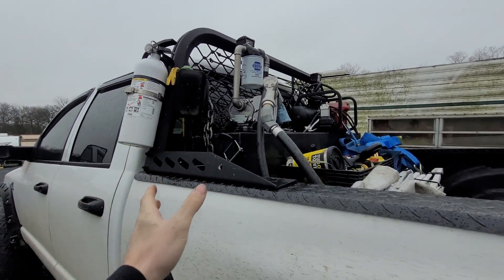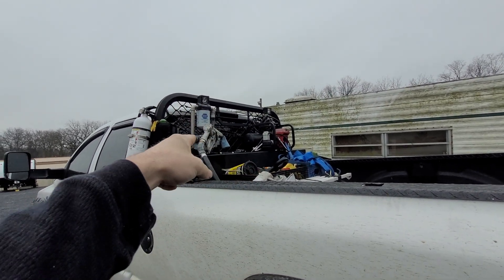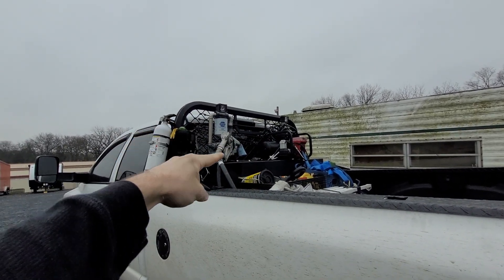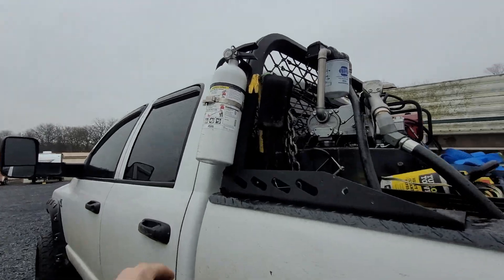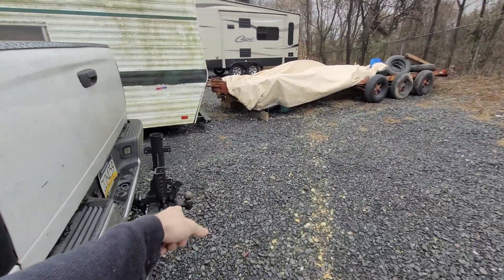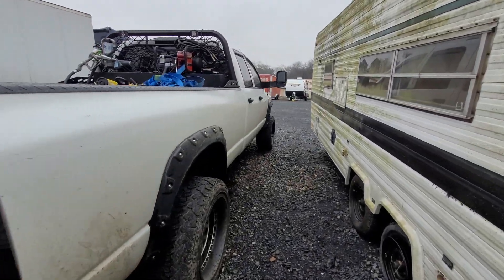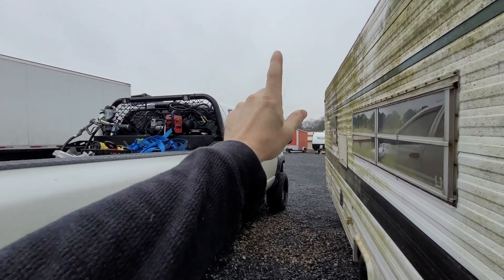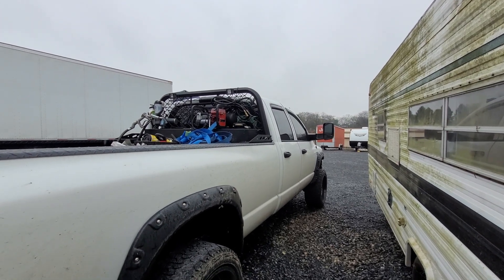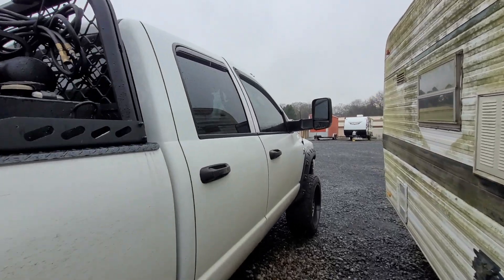So all the stuff we've installed: we got the aux tank with the 105-gallon GPI pump setup installed, we got the headache rack from DZ installed, a new fire extinguisher mounted, an engine mount crane back here, a new hitch, and a five-inch straight pipe exhaust. It came with an 80-horsepower tune. We installed fourth-gen mirrors because my dad just had them laying around — they were for the wrong truck.